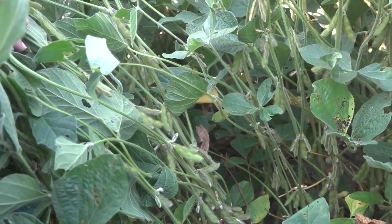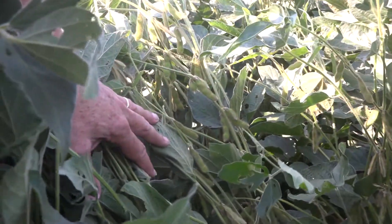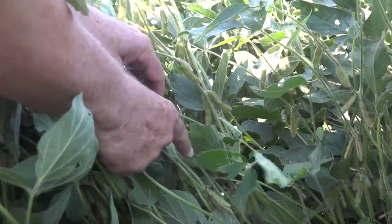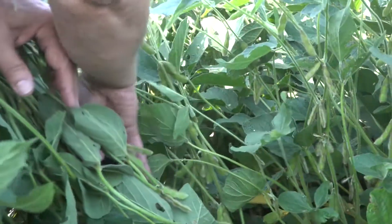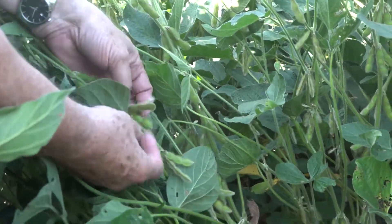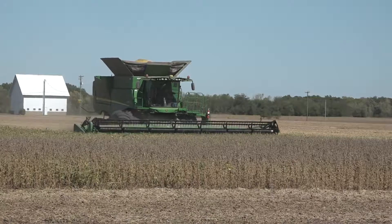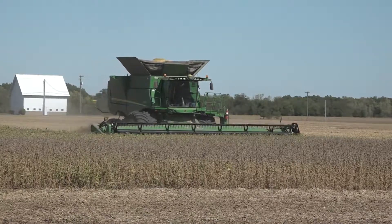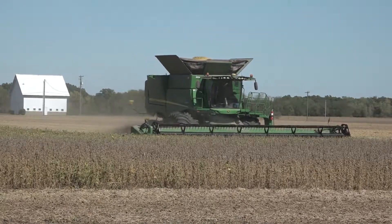One of the nutrients that's most overlooked in soybean is phosphorus, and it has to do with the way that growers are fertilizing. Everybody knows that soybean needs potassium, but the soybean crop gets a lot of its potassium out of the residue of the previous corn crop. If growers are actually fertilizing corn with potassium, it's phosphorus which is the element that's actually most limiting soybean production.